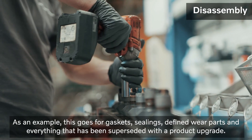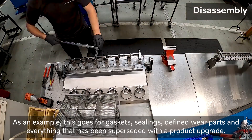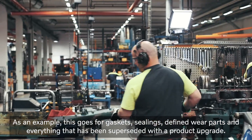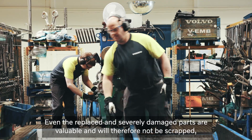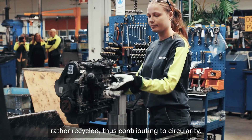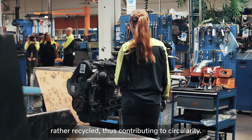Some components are automatically replaced for reliability and safety reasons. As an example, this goes for gaskets, seals, defined wear parts and everything that has been superseded with the product upgrade. Even the replaced and severely damaged parts are valuable and will therefore not be scrapped, rather recycled, thus contributing to circularity.